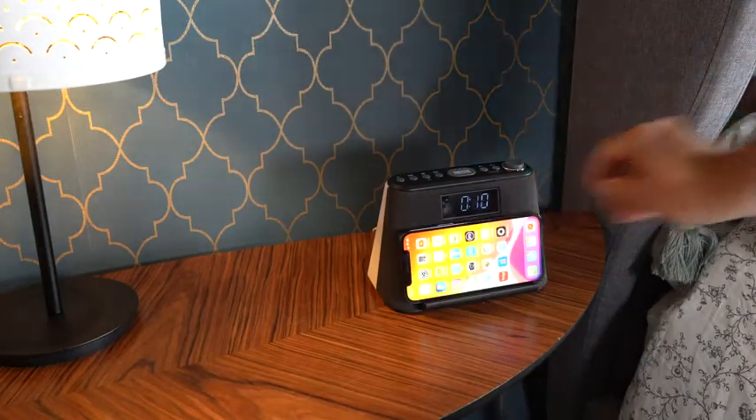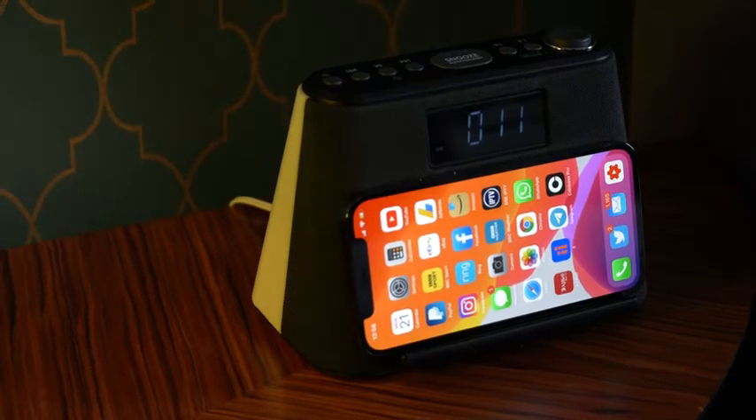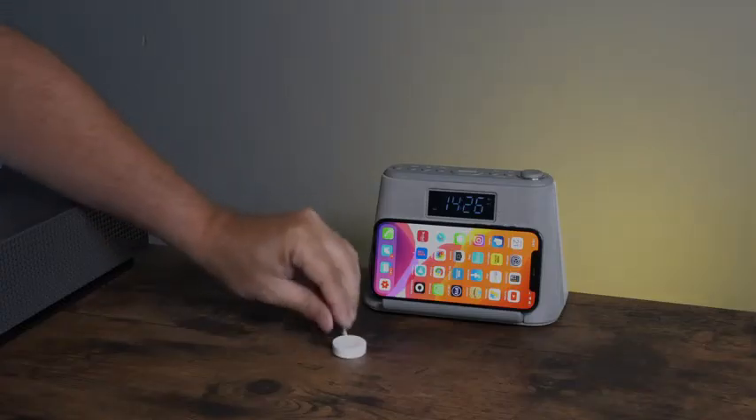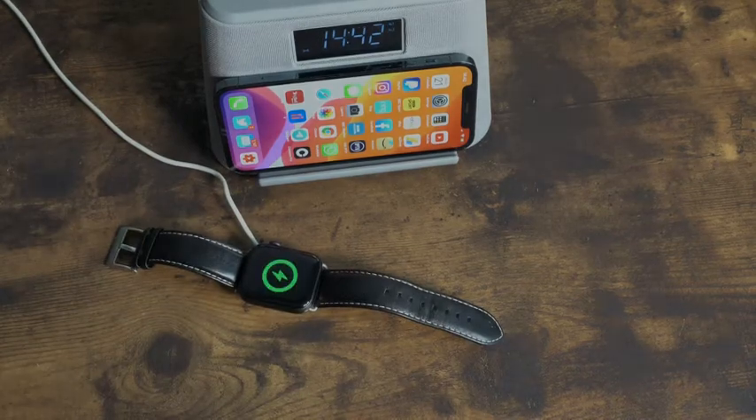With the iBox Glow you can charge your favourite smart devices at your bedside. Charge any Qi enabled device with the integrated 5 watt wireless charging pad, or use the built-in USB-A port for an additional smart device such as a second phone or watch.